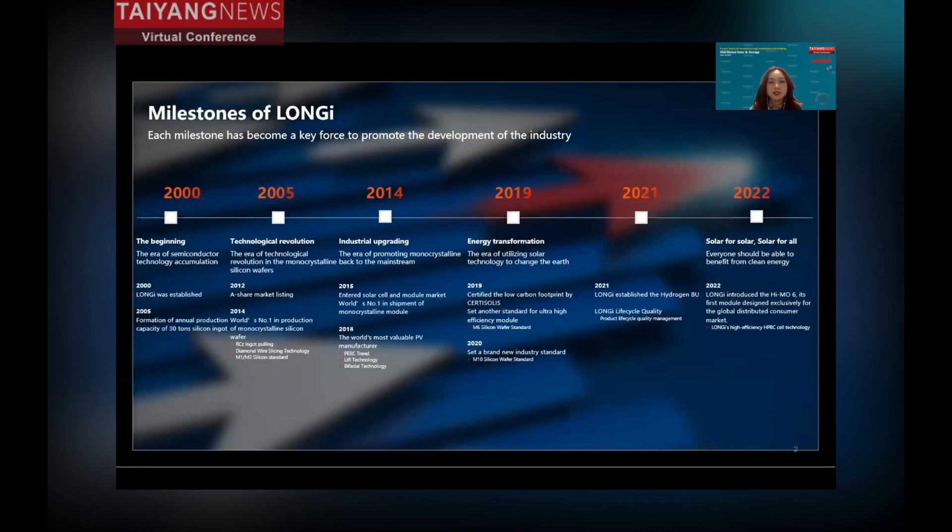Since it was established in 2000, Longi has continued to drive innovation. As a world-leading green energy technology company, Longi's milestones have become a key force promoting industry development. For example, the market share of monocrystalline silicon increased from only 5% in 2014 to over 95% now, and this was all led by Longi.